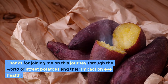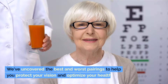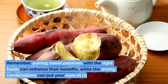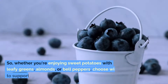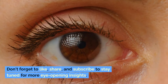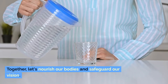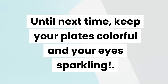Thanks for joining me on this journey through the world of sweet potatoes and their impact on eye health. We've uncovered the best and worst pairings to help you protect your vision and optimize your health. Remember, pairing sweet potatoes with the right foods can enhance their benefits, while the wrong combinations can put your eyes at risk. Don't forget to like, share, and subscribe to stay tuned for more eye-opening insights. Together, let's nourish our bodies and safeguard our vision. Until next time, keep your plates colorful and your eyes sparkling.